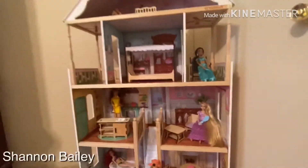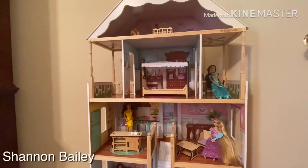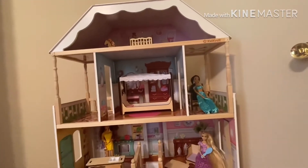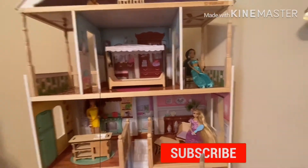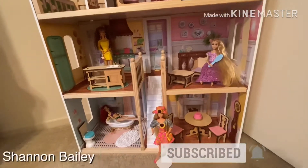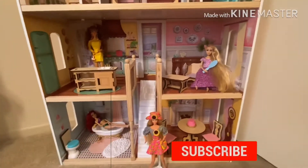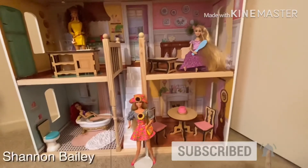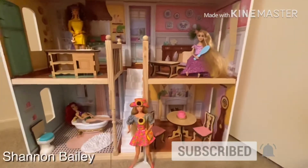Alright guys, that is our house — the KidKraft Charlotte house. I hope you enjoyed our video. Thank you so much for always being there for us, for the likes and subscribes. For those who aren't subscribed yet, please subscribe. Thank you so much!